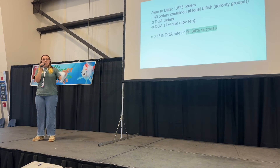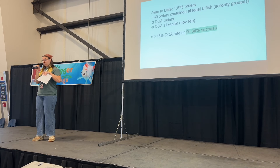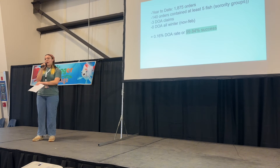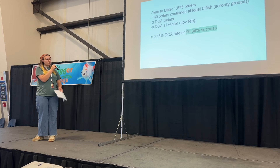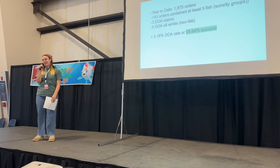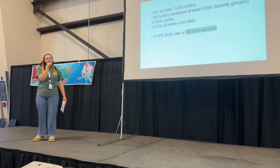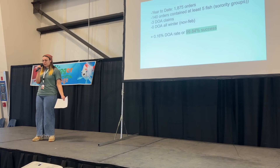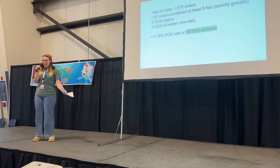In this time period — January 14th until now — we only have three DOA claims: three fish that did not survive shipping. Throughout the winter months, from last November through February, we actually had none at all. We got through temperatures down to 25 degrees with no DOAs. That gives us a DOA rate of 0.16%, less than half a percent, and a 99.84% success rate — and that is actually a conservative estimate.